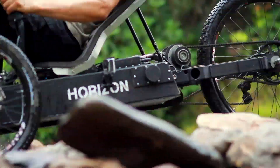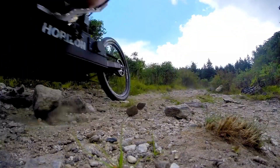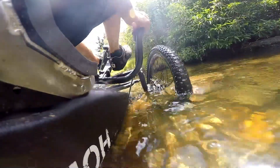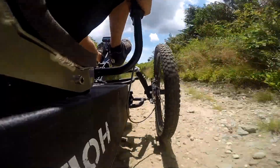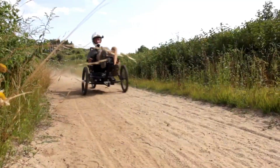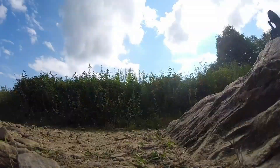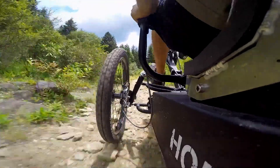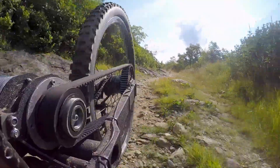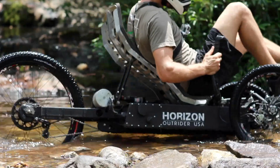Built for comfort and durability, the Horizon comes with independent suspension for a stable ride on any terrain. Its lightweight aluminum frame, adjustable seating, and customizable drive modes ensure a comfortable and personalized experience. Enhanced with Maxxis tires, reliable disc brakes, and a 7-speed SRAM X7 gear system, this versatile trike combines performance and convenience for all types of riders.